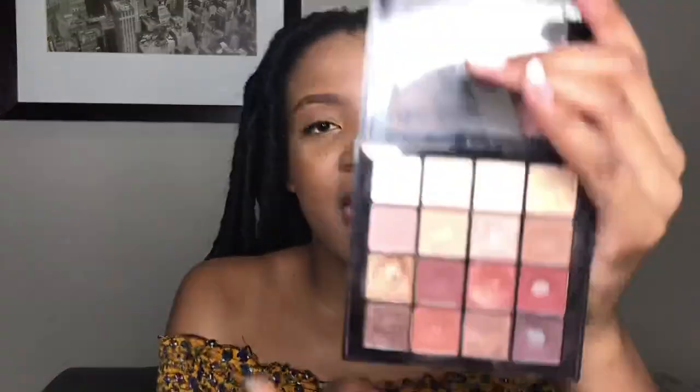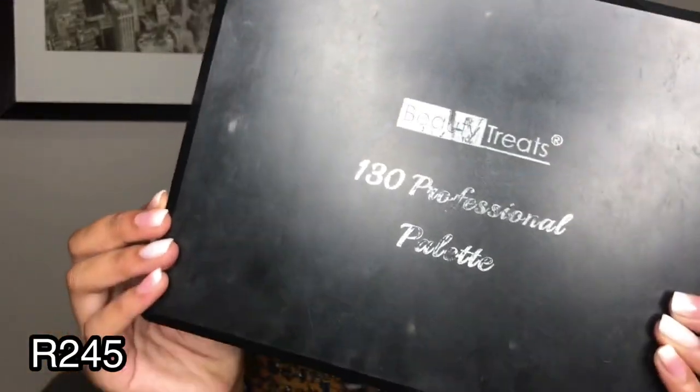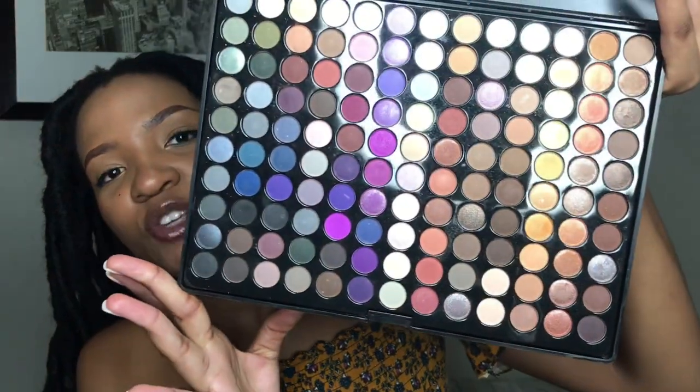For eyeshadows - the first eyeshadow palette I bought was this one from NYX, I've had it since 2018. The shades are very nude and natural, but then I wanted to try different colors so I got myself this Beauty Treats eyeshadow palette which comes in different shades. I would recommend this one for beginners because it's beginner friendly and very affordable - it has almost every color, though the pigment is a little bit light so you need to pack it on your eyelids.